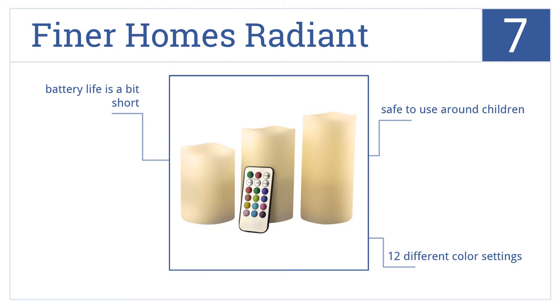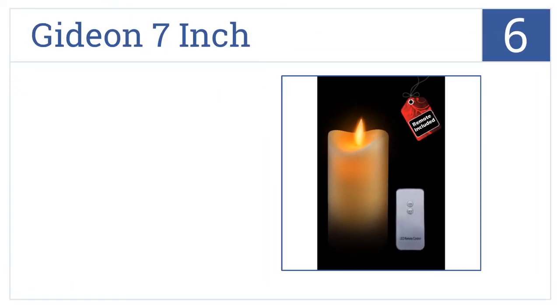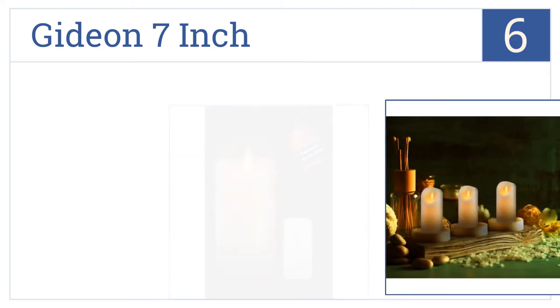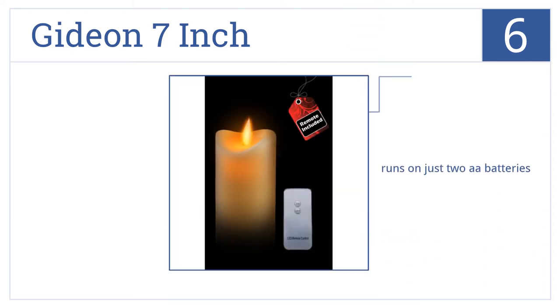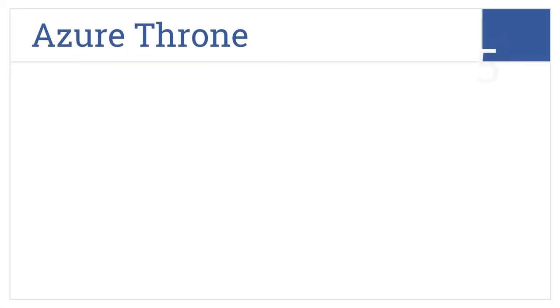Moving up our list at number six, the Gideon Seven Inch projects a soft flame that flickers smoothly and gently, which creates a soothing and relaxing environment anywhere you put it. It runs on just two double-A batteries and is made with high quality wax. It's perfect for wedding ceremonies.